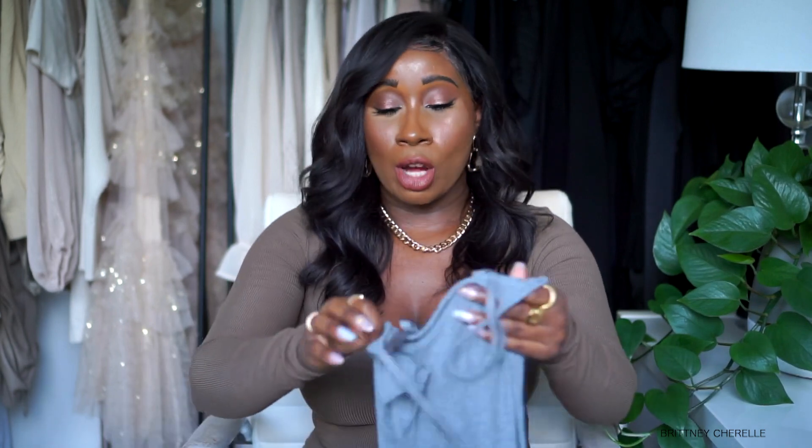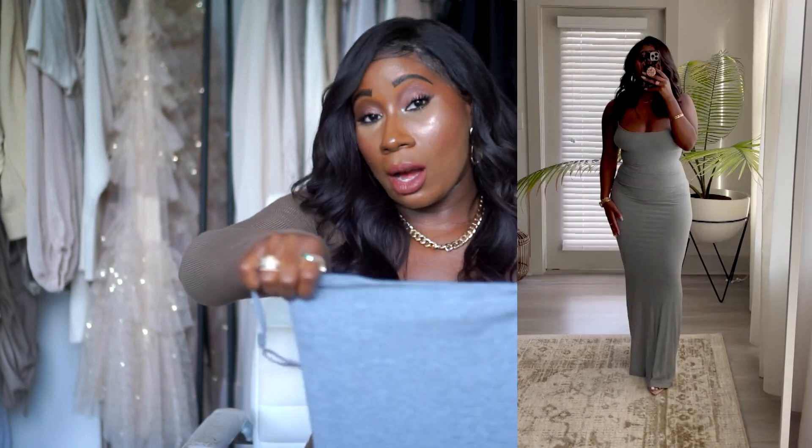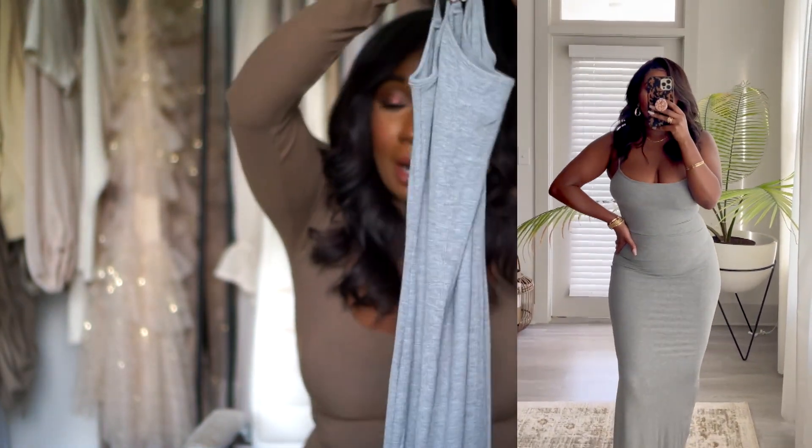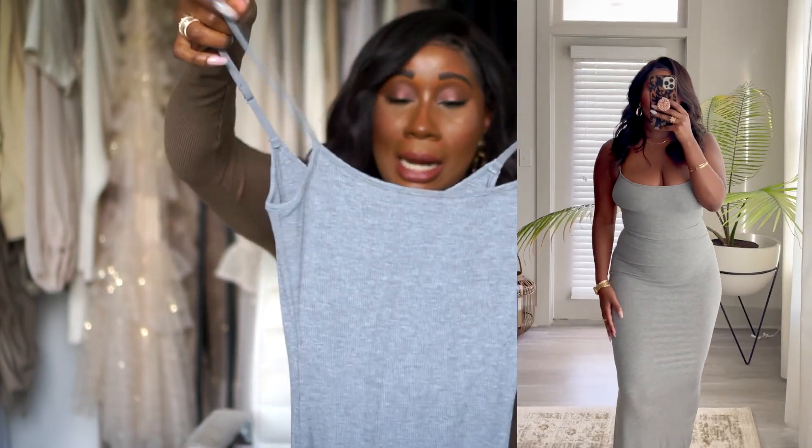Another dress from Skims is this ribbed house dress. I actually have this in another color — a pinky-mauve color I got last year — and I love the way it fits. So when I saw it in heather gray I had to get it. It's just a good basic house dress that fits really well, is nice and long, very comfortable, and hugs the body in all the right places. I got this in a small. Surprisingly it's not super long on me even at 5'1 — I can wear it with heels, sandals, or just barefoot.